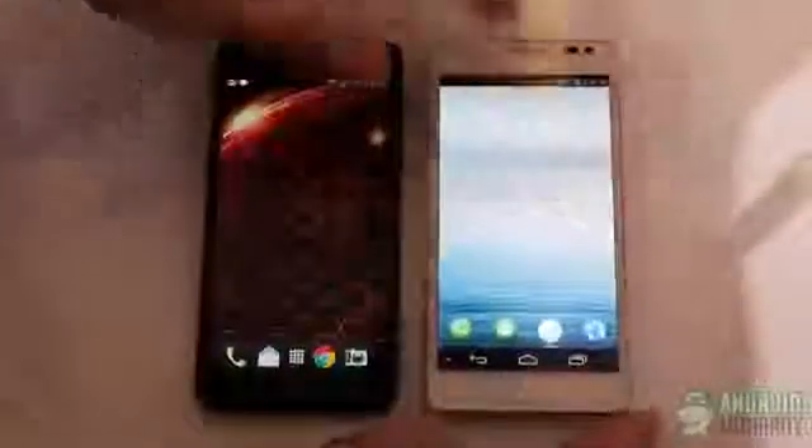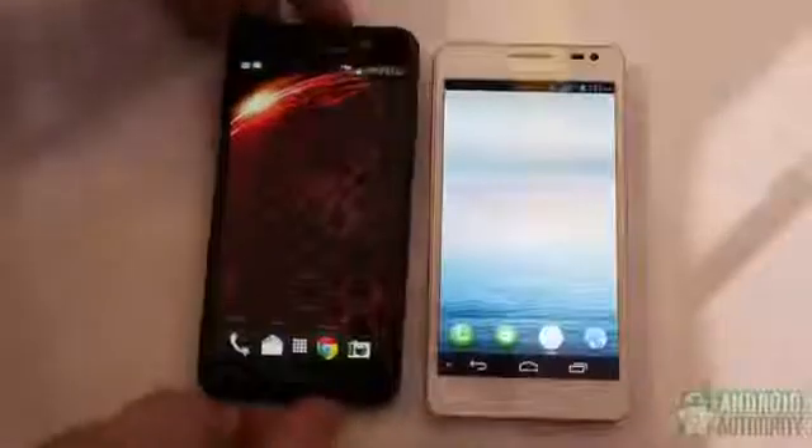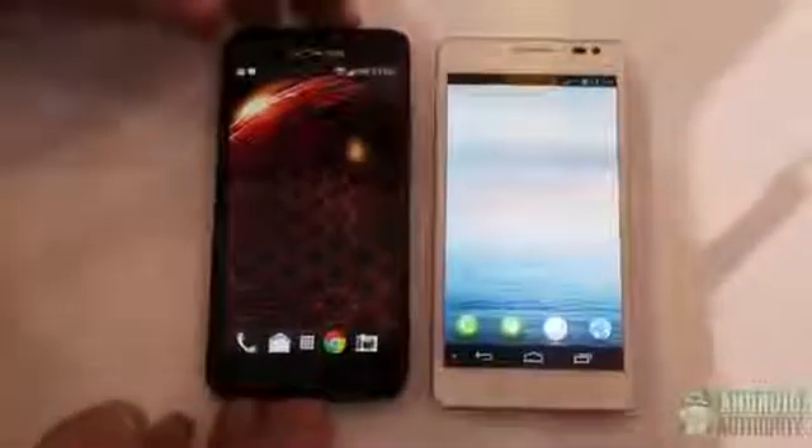We're looking at HTC Sense here versus Huawei's Emotion UI. The Ascend D2 is also an IP-rated water resistant and dustproof device. It features Corning Gorilla Glass 2, 2 gigs of RAM, and 32 gigabytes of ROM. There's no mention of LTE yet, whereas the Droid DNA is an LTE device that probably benefits from having a bigger battery.